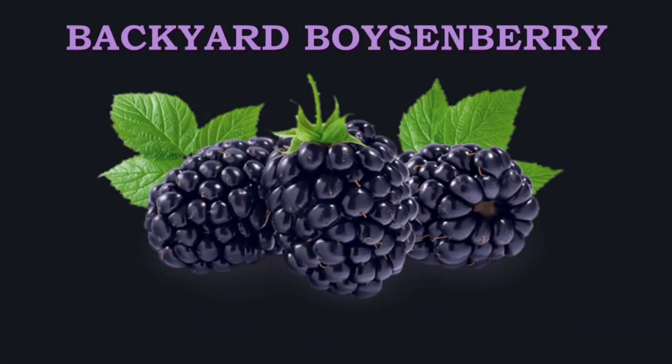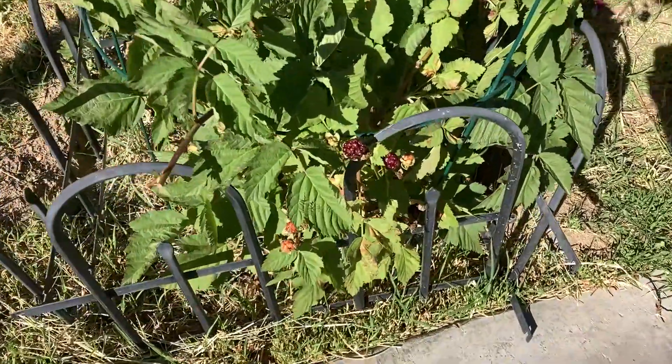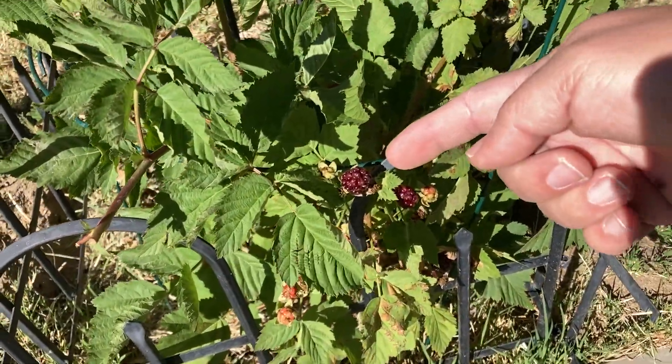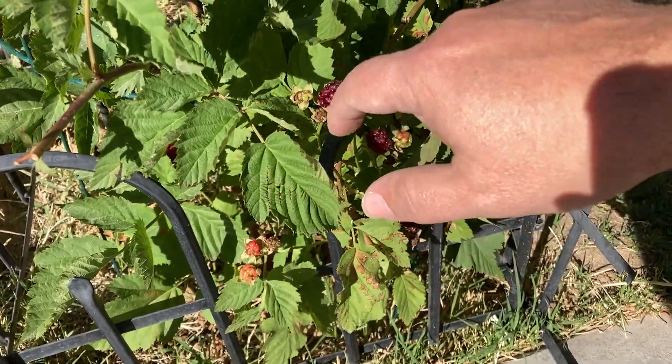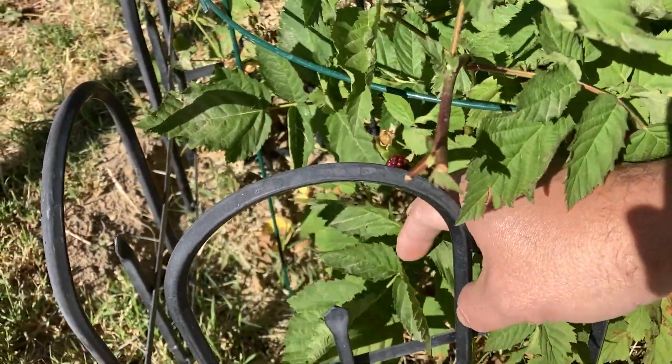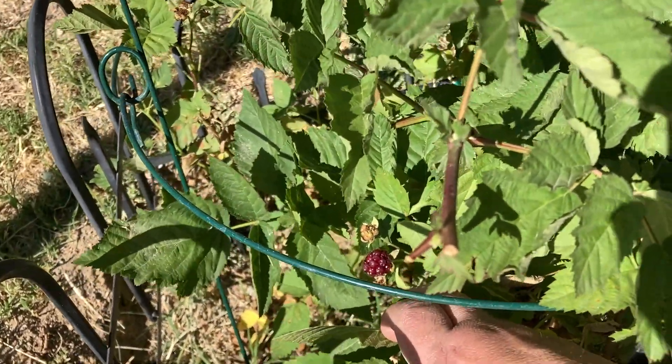Here we are at the Backyard Boysenberry, at my friend's plant. He's got some berries that are pretty well ripe. This one's not bad, this one's pretty good. There's another one back in there — that one's pretty nice. I don't know if you can see that or not.